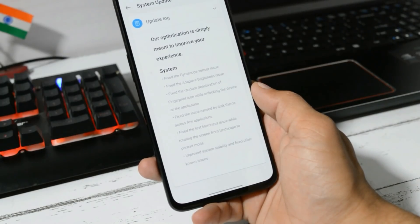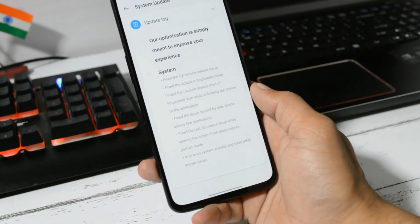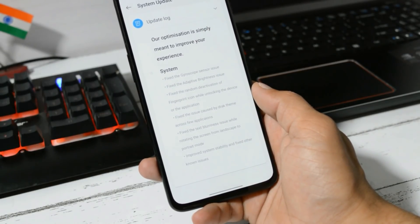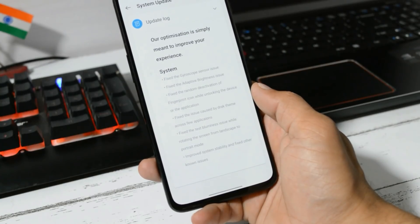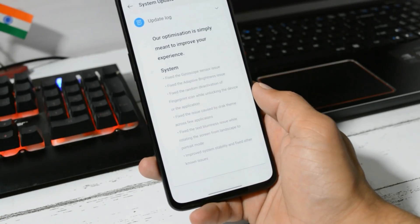The last item under system says improved system stability and fix other known issues. These are the complete change logs of Android 10 Beta 2 based on Hydrogen OS. Similar issues are also present on Oxygen OS Open Beta 1, and soon we'll have an incremental update rolling out to fix those known issues.